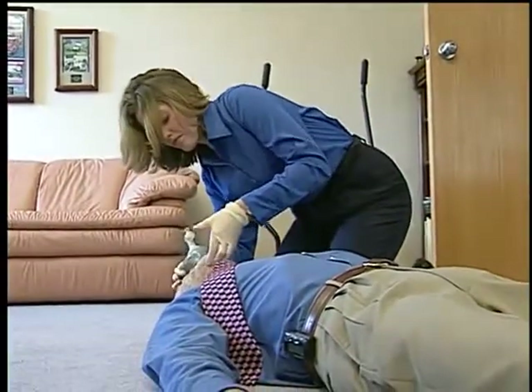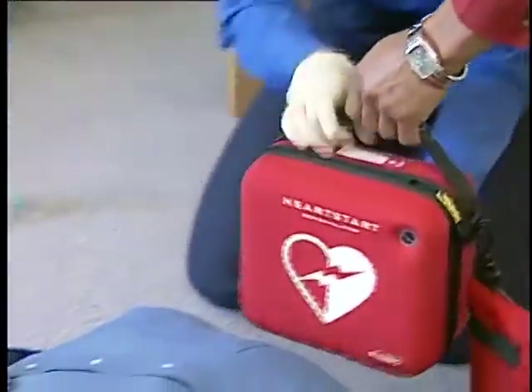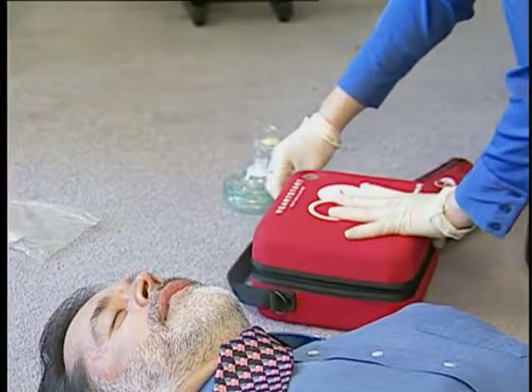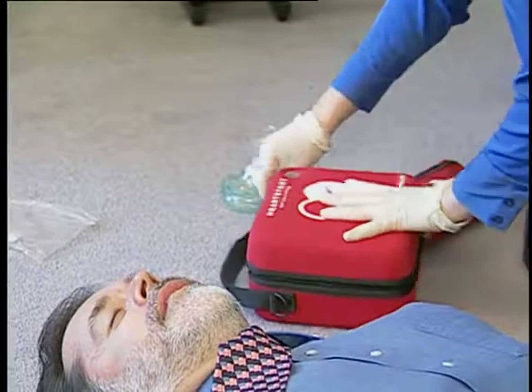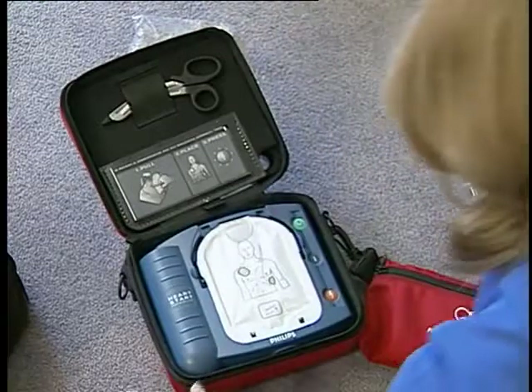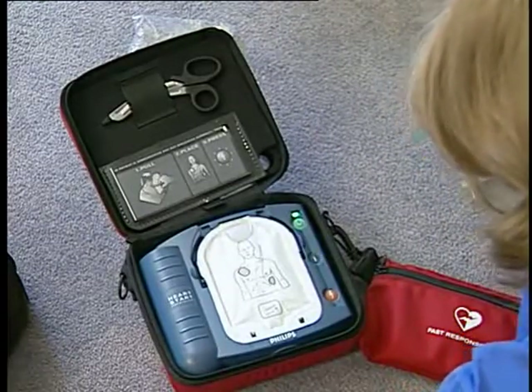Using the HeartStart On-Site Defibrillator is very easy. Place the defibrillator on the same side of the patient that you are on, near the patient's head. If the HeartStart On-Site is stored in its optional case, unzip the case. Pull the green handle to remove the hard cover of the pads cartridge — this will automatically turn on the defibrillator.